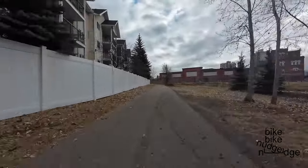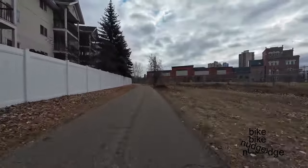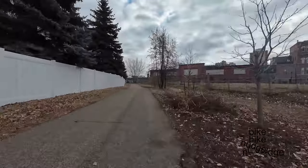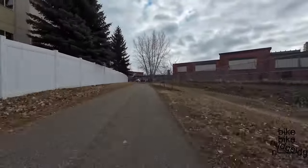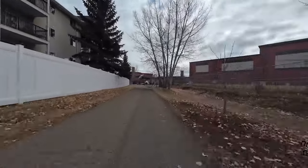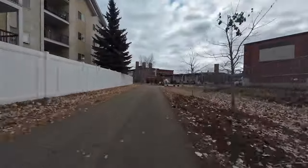Welcome to Bike Bike Nudge Nudge. In this video I'm going to review a road that was redone to improve the biking infrastructure. When I mentioned on Macedon that I would do this video, it was suggested that I show the wider context so viewers can see what leads into this redone biking infrastructure.